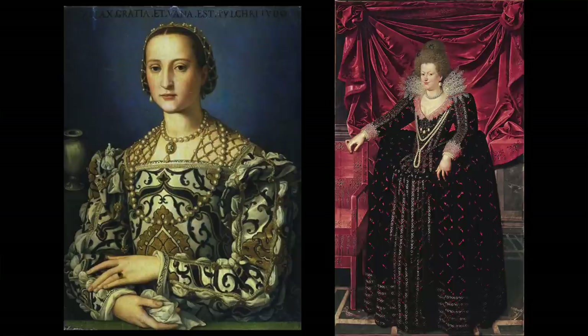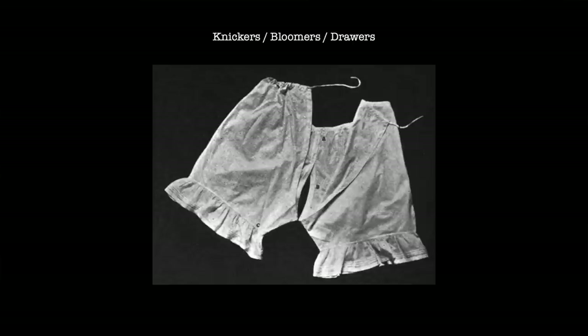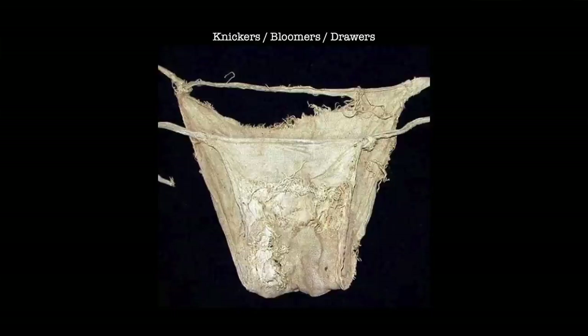A big issue for me in the argument that women went commando at all times is: I wonder what happened when they were menstruating. We believe that many women would have used rags as a feminine hygiene product, and if this is the case, how on earth would they have been held in place without some form of underwear? If we think back to the Lengberg Castle underpants, might this challenge those claims about there being no ladies' underwear until the 18th century? When I look at that example and think about that question of menstruation and how you might hold menstrual rags in place, I certainly think those underpants would have been suitable for that purpose.